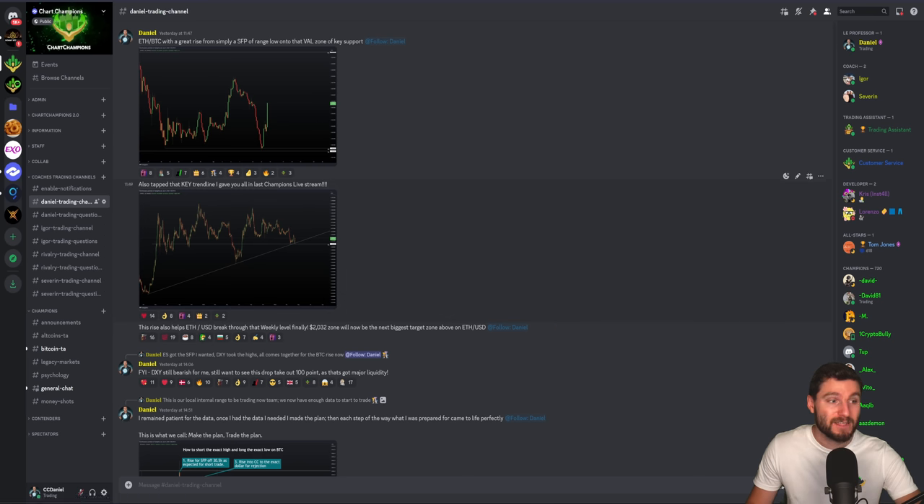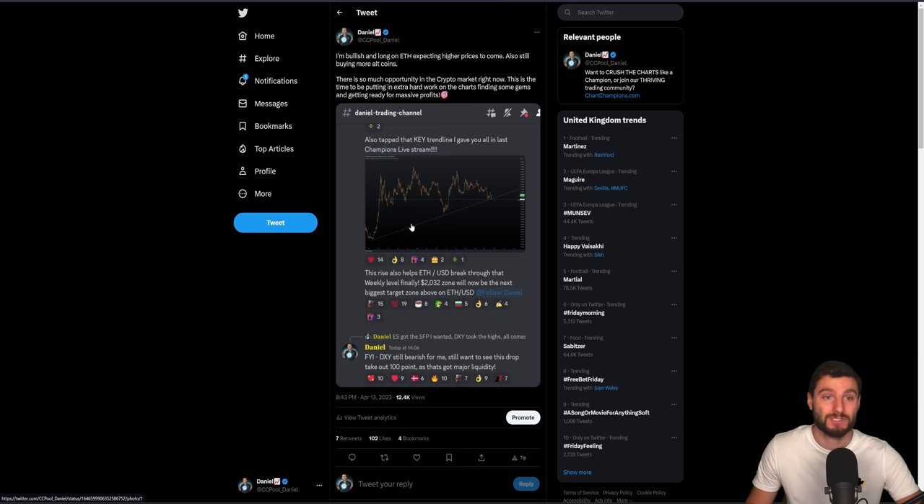As I was telling my team, we have tapped the key trend line. Now we've got the swing failure pattern of the range low of the key support. For me, I am bullish. I am looking for higher prices on ETH. At the time, still looking for just $2,032 — of course, now we're trading $2,100. I'm telling you over on Twitter, again the updates are delayed there, it's always in the group first. But really simply, I'm bullish. I'm long on Ethereum, expecting higher prices to come.